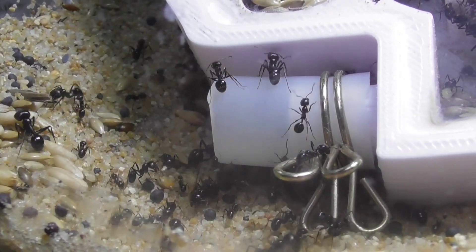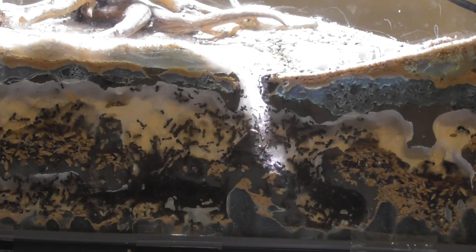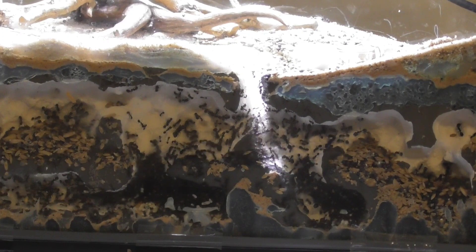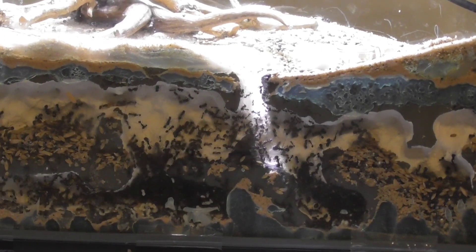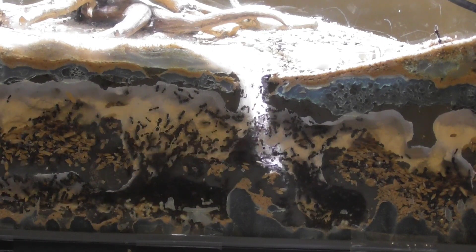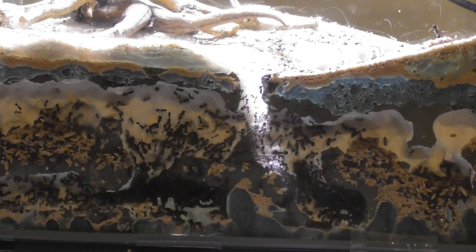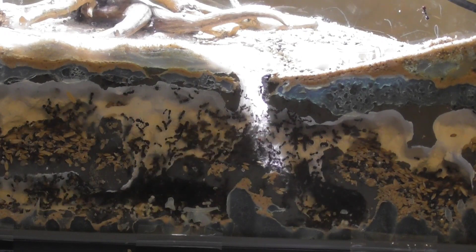Get ready for this — this is what I saw the next morning. They had all completely moved into the front nest. I had to just take out the old nest they were living in because it was totally empty. They've all happily moved into this new nest. I'm really proud of myself, that I've made something they find suitable to grow and thrive in.